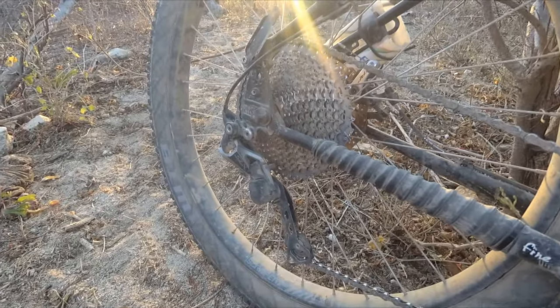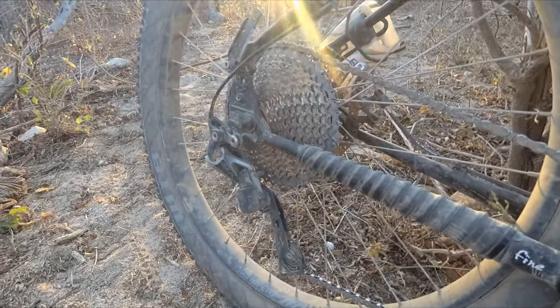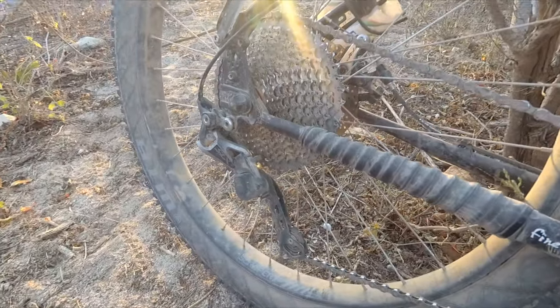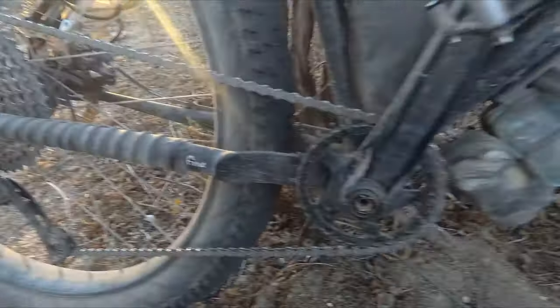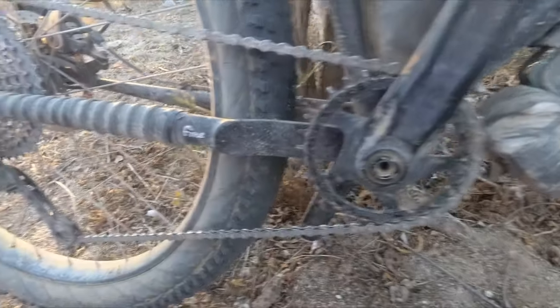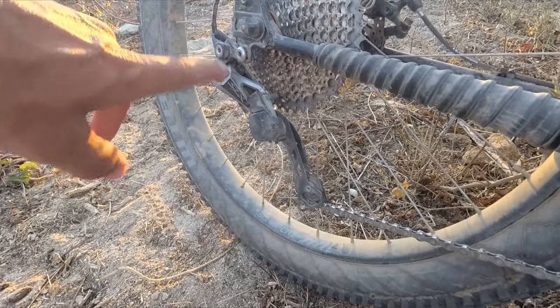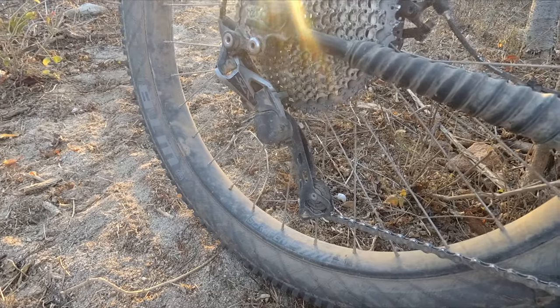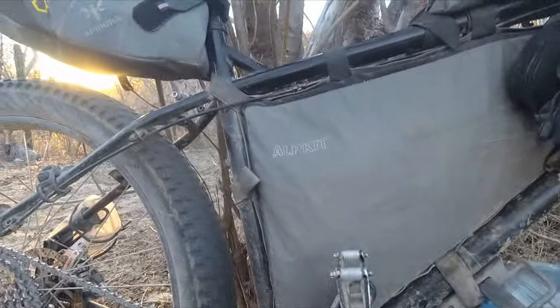We've got a 1x11 drivetrain — it's an 11-46 on the back, a Sunrace cassette, Race Face cranks with a 30-tooth ring on the front, M7000 SLX derailleur — that's been good — XT shifters, and TRP disc brakes. It's all been pretty good.